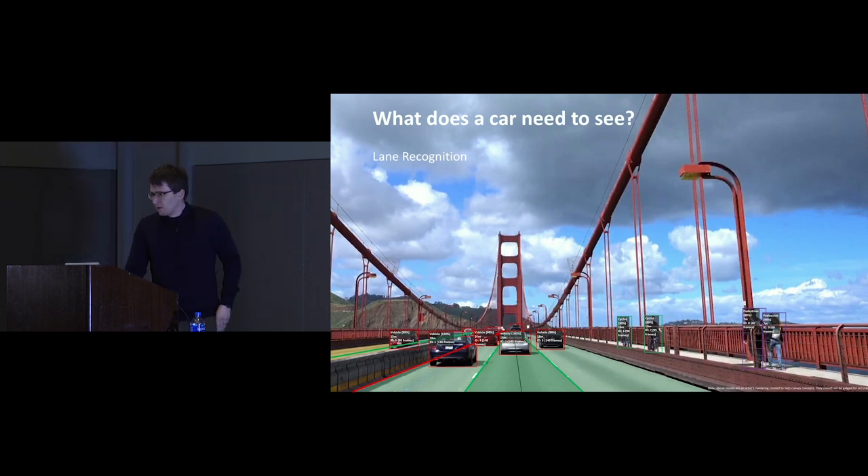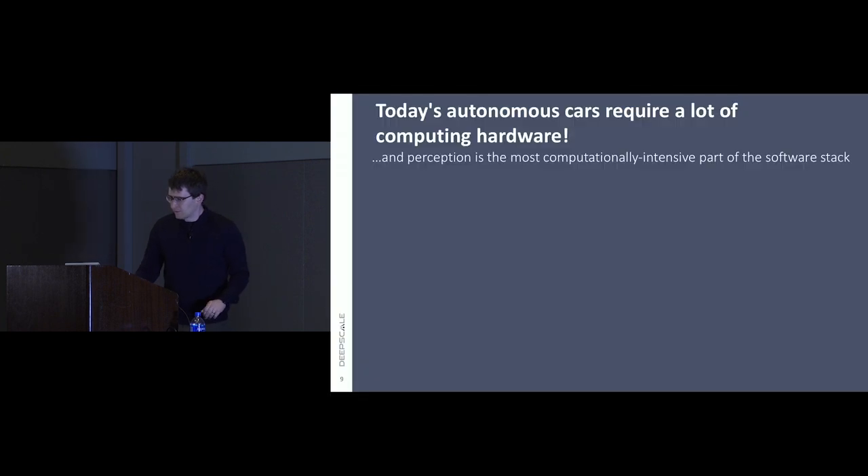Hopefully I've given you at least a rudimentary idea of what you want to see when driving. This is just scratching the surface. People from Waymo or Cruise would point at this and say it's about one hundredth of the overall complexity of what you want to see. A lot of companies have built prototype autonomous vehicles that at least in certain conditions can drive reasonably well.